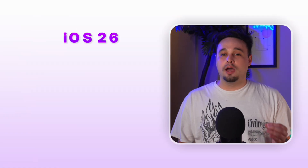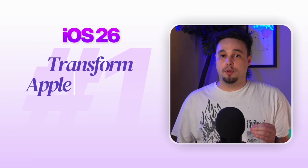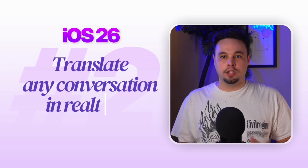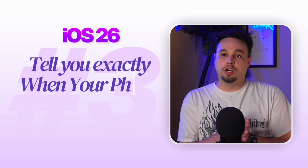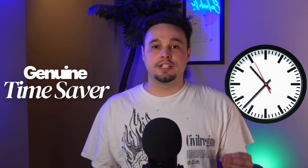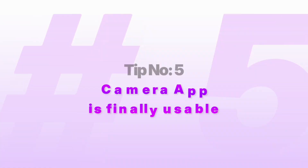So far, we've covered how iOS 26 can transform Apple Music into a personal DJ, translate any conversation in real time, tell you exactly when your phone will be charged, and wait on hold so you don't have to. These aren't just cool features — they're genuine time savers that solve real problems you deal with every day. But we're just getting started, because the next four are about to change how you use your camera, screenshots, track orders, and have your phone answer calls for you.